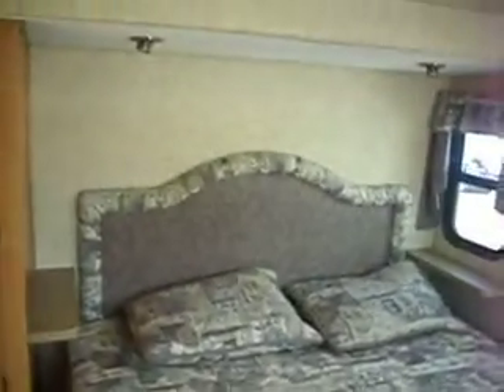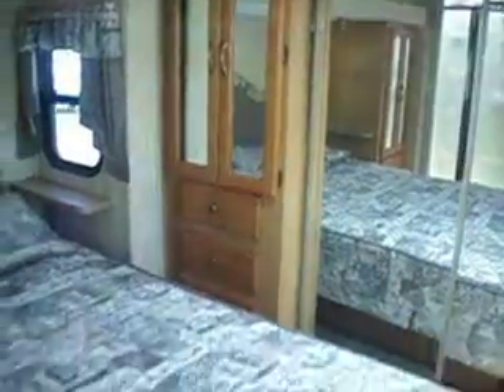The bedroom has a queen walk-around bed in a slide-out. It does have a full wardrobe closet and a nice big dresser area with drawers.